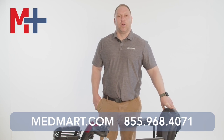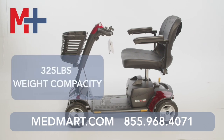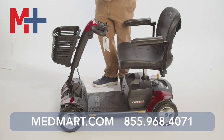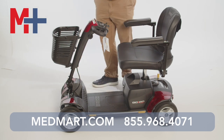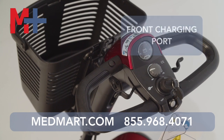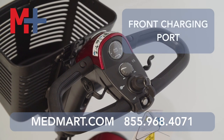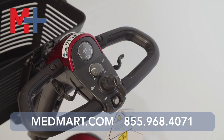Let me tell you a little bit more about the GoGo Sport 4-wheel. It has a 325-pound weight capacity. It has an easy-to-grip tiller, so it's easy to tilt up and down — you can see it right here, you can move it up and down. It's got a really big basket in the front. It's got a Delta tiller with a charging port, so it's nice to be able to charge up front. That way you don't always have to get to the battery — maybe you have an awkward storage spot where it's hard to get to the bottom. It makes it much easier to access.